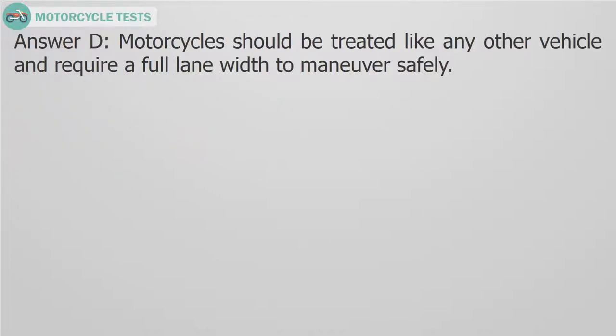Answer D. Motorcycles should be treated like any other vehicle and require a full lane width to maneuver safely.